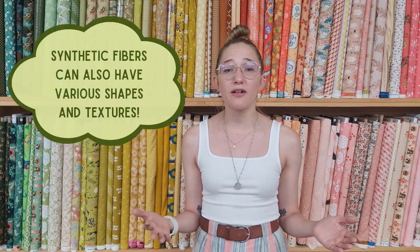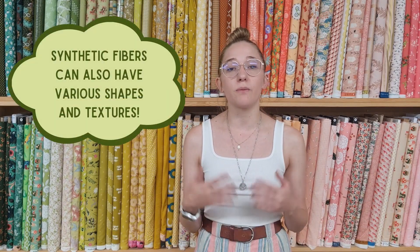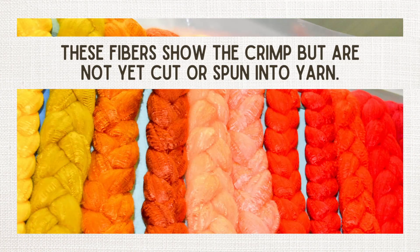One advantage of synthetic fibers is that we can produce very long fibers — much longer than most natural fibers — and that means they're going to make a very durable fabric that resists pilling. Alternatively, as is often the case with acrylic fibers, they can be cut shorter and crimped using heat, which makes them hold that shape really well, and then they can be spun into a yarn that has more little end fibers sticking out.